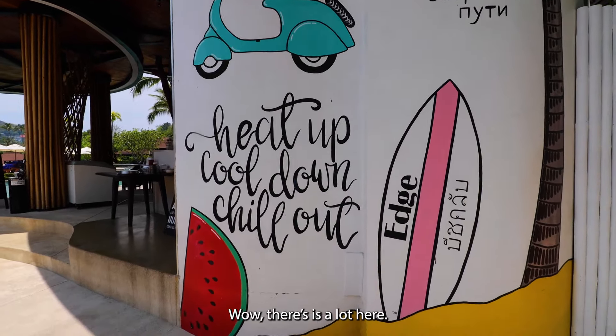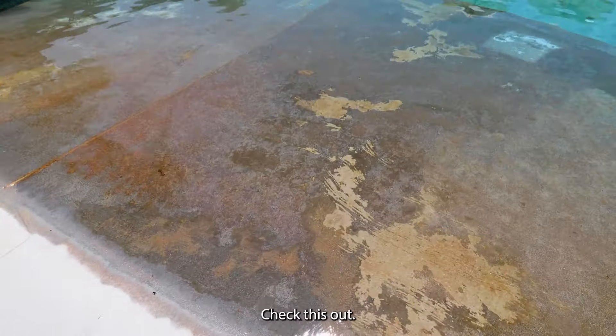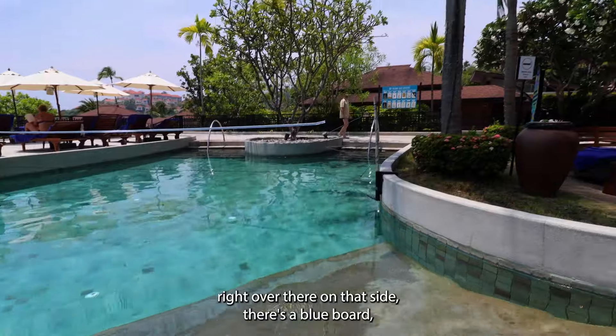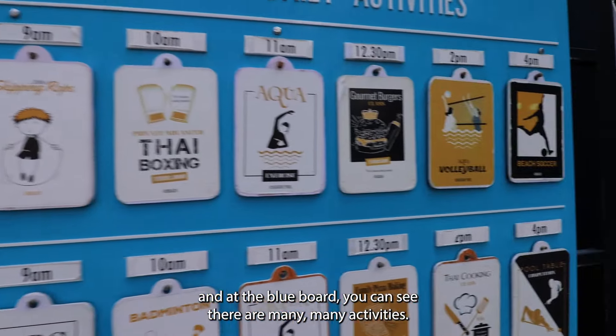Wow, there's a lot here. This beach club is awesome. It really is like a beach — check this out, no steps! There's plenty of activities too. Right over there on that side there's a blue board, and at the blue board you can see there are many, many activities.